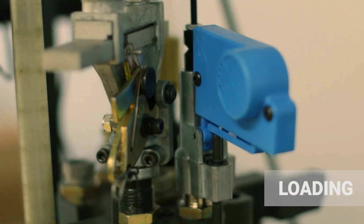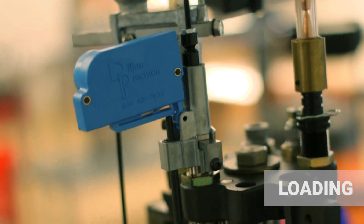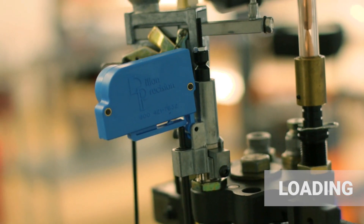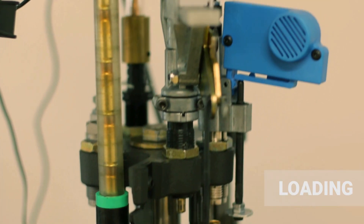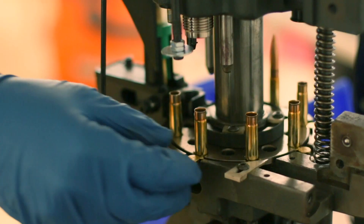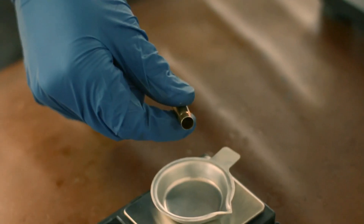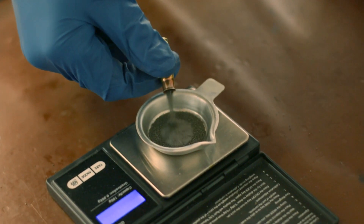The 300 Blackout loading machine is custom modified to accommodate a powder check and a MR bullet feeder. Employing a powder check in our loading process allows us to virtually eliminate the chances of light loads. Powder charge weight checks are used to ensure we're maintaining a plus or minus 0.1 grain tolerance during the loading process.